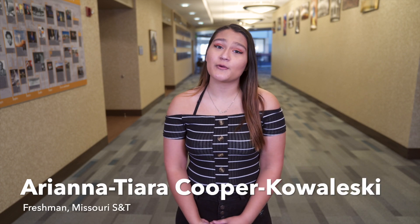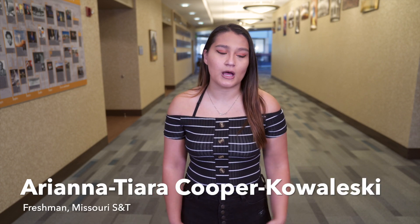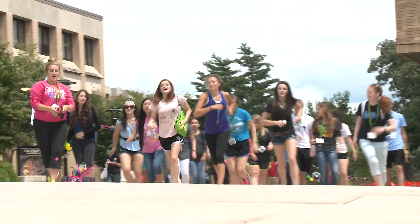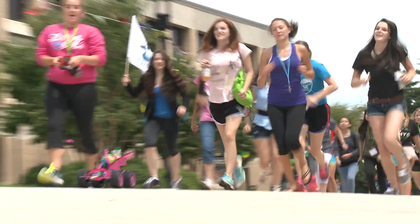My Project Lead the Way courses were always my favorite class. I had a lot of stressful classes, but I always had fun in Project Lead the Way because we got to build things, we worked together as a team, and our project days were always my favorite.